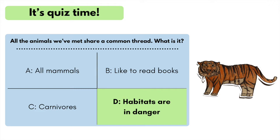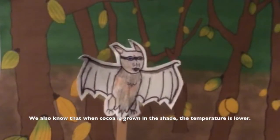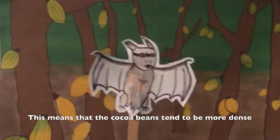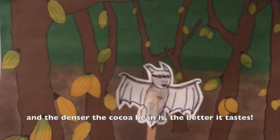Also, Tom, Natasha, and Bonnie are all endangered species. The populations of tree kangaroos, Laos warty newts, and Rodriguez flying foxes are low and could disappear if the habitats keep getting destroyed. We have to work to protect them. We also know that when cocoa is grown in the shade, the temperature is lower, which means the cocoa beans tend to be more dense. And the denser the cocoa bean is, the better it tastes.